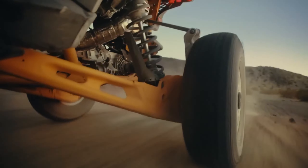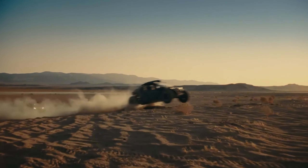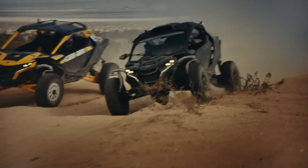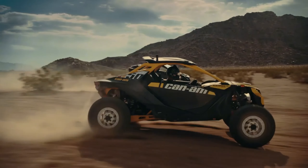The Maverick X3 boasts a monstrous engine — depending on the specific model — that delivers enough power to launch you over any dune and conquer any climb.